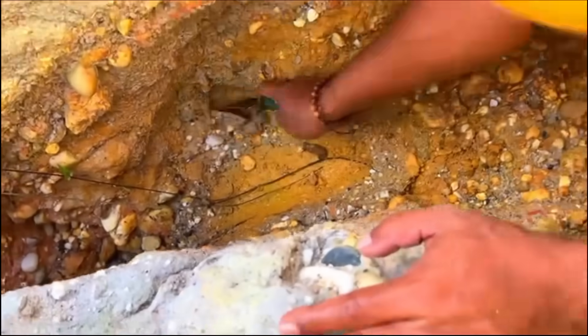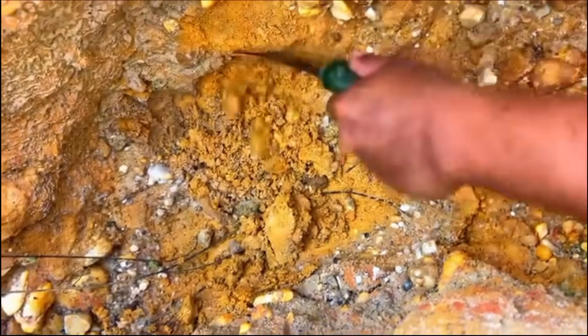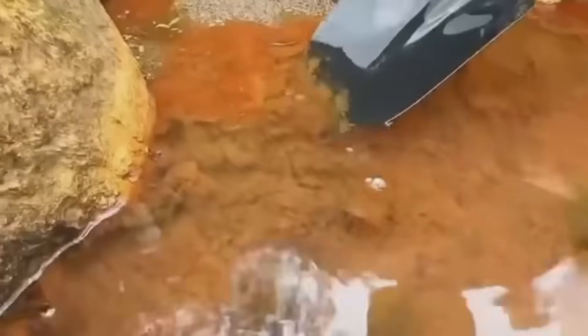Pair that with nearby quartz rocks, iron staining, or black sands, and you're standing at the intersection of biology and geology. That's where hidden gold lives.